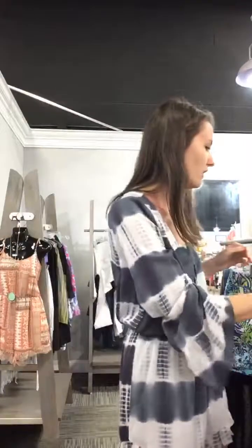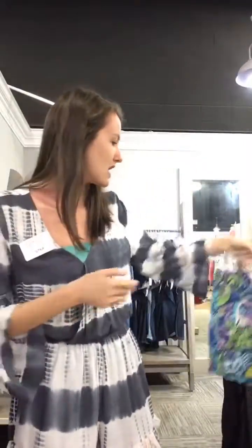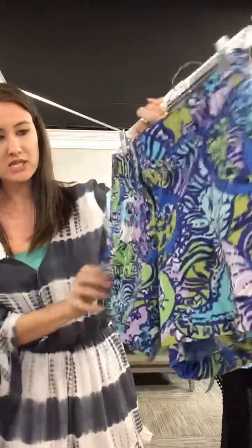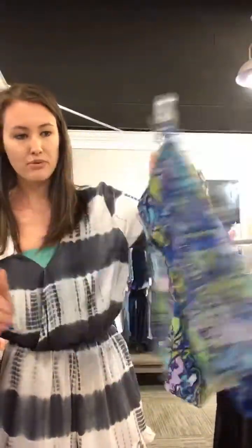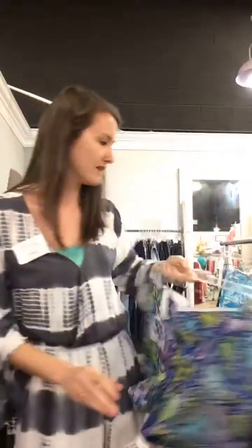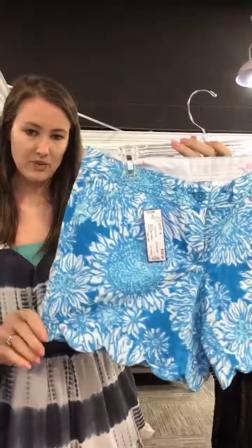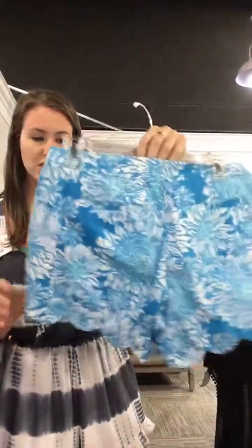We've also got to throw in some Lilly Pulitzer for you ladies. We have a couple of pairs of shorts — these are a size 6 at $26 with a fun print, as always. And then we have these scalloped-edge shorts with blue sunflowers on them, size 4, $26 as well. Really fun, cute colors.